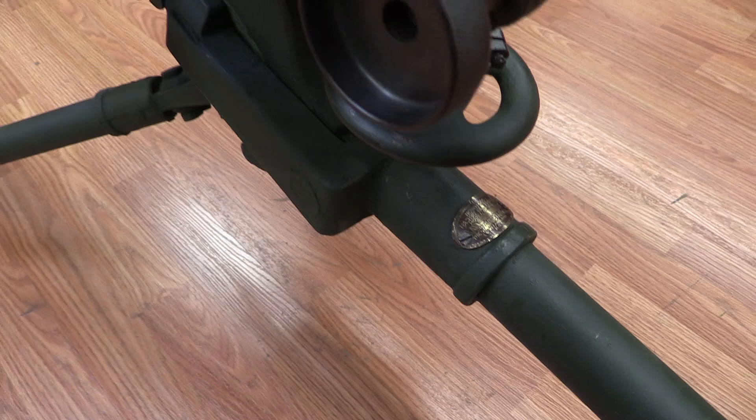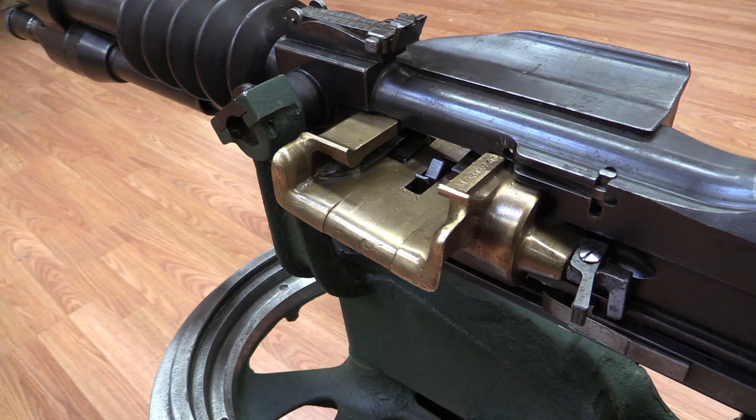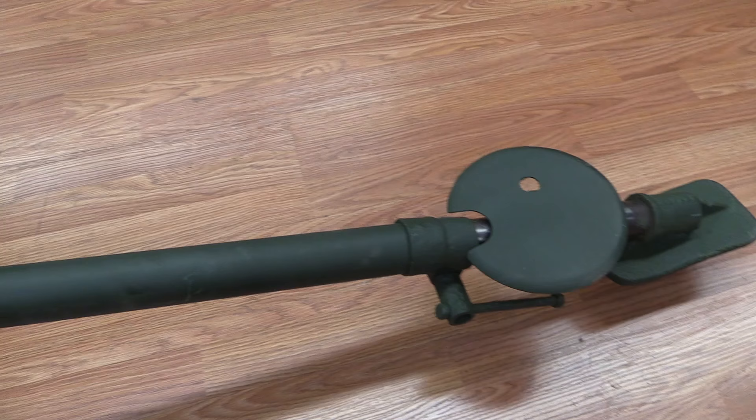Those were the other two companies heavily involved in manufacturing heavy machine guns at this point, and Hotchkiss wanted to get in on this new growing business. So they bought out Odkalex's patent and then modified the gun to be their own design.